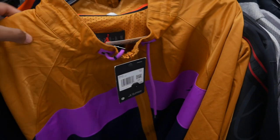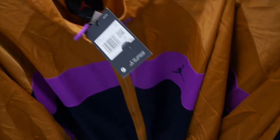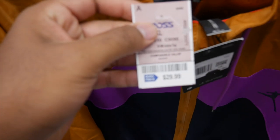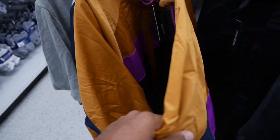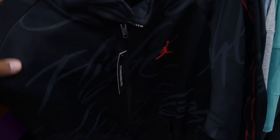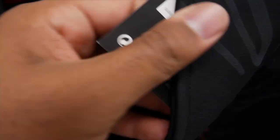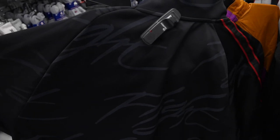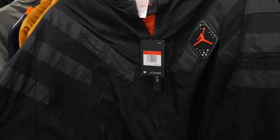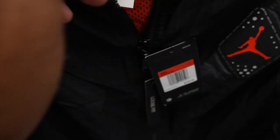At another Ross I found Jordan items — look at that Jumpman logo! I found two of these Jordan hoodies priced at $29.99, retailing for $125, in 2XL — really nice. Then another Jordan graphic hoodie with text all over it, also $29.99, retailing for $90 in extra large. Plus some Jordan bomber jackets in size large, retailing for $125 and priced at $29.99 here at Ross.